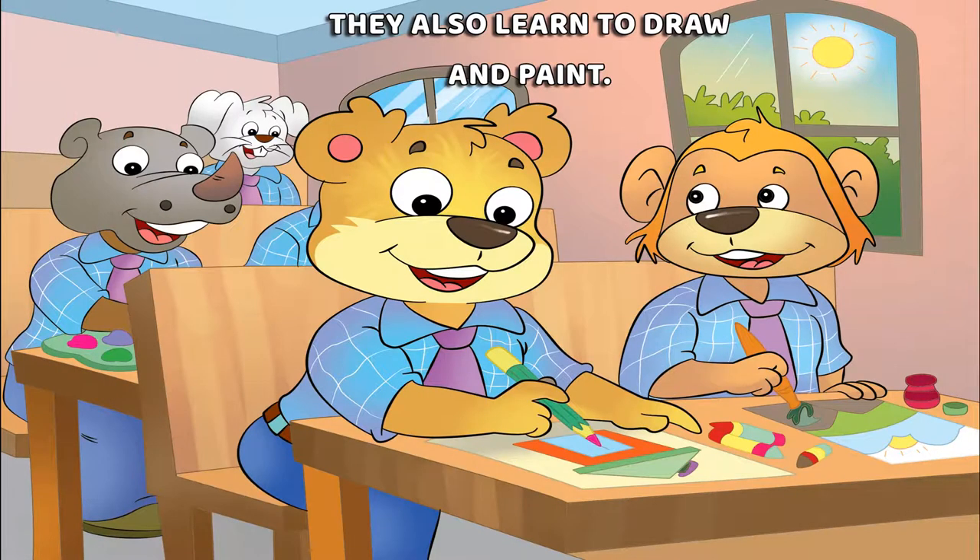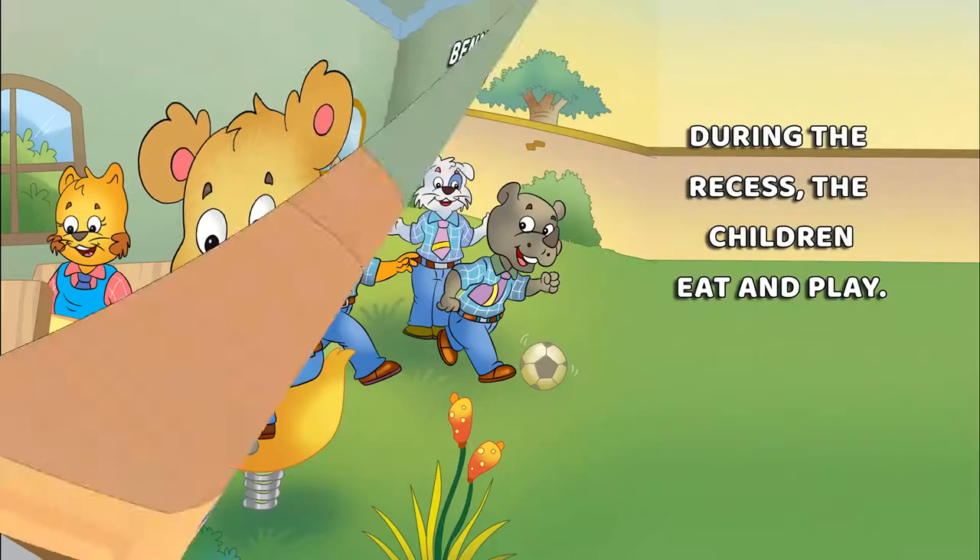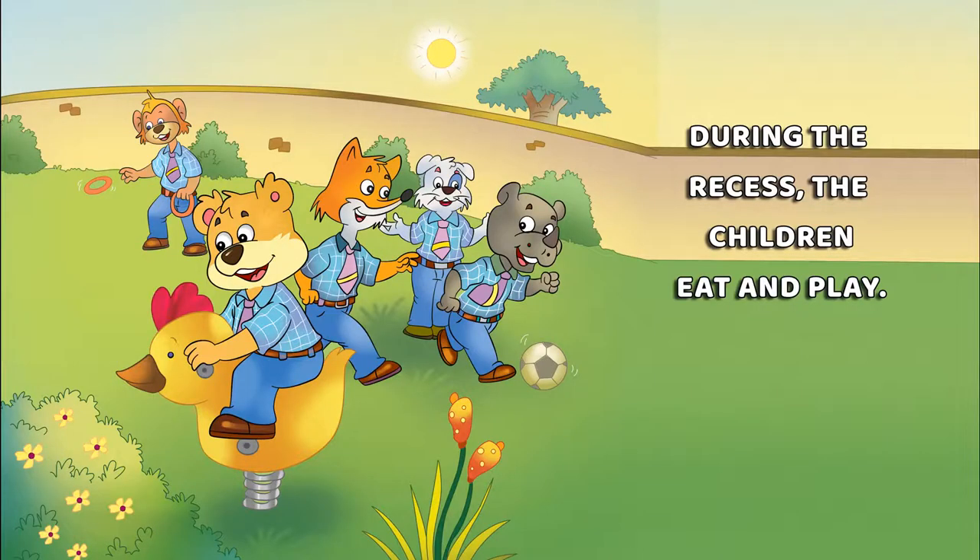They also learn to draw and paint. Benny loves to draw animals. During the recess, the children eat and play.